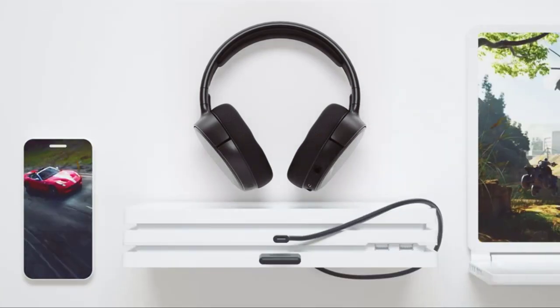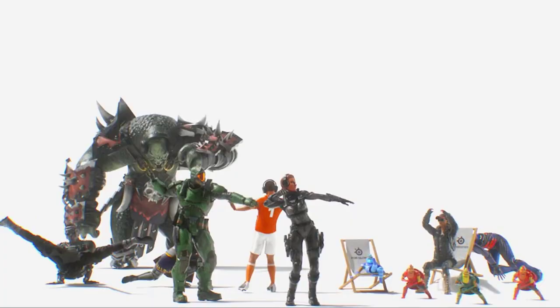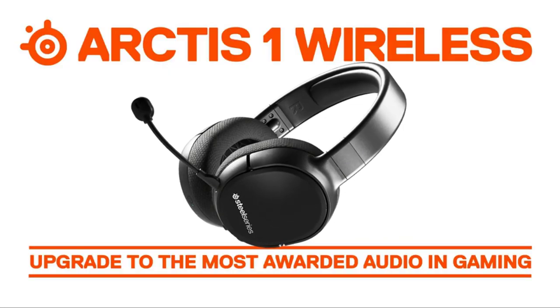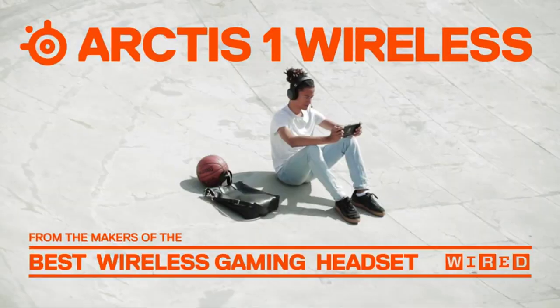Designed in partnership with SteelSeries, this model includes the award-winning Sonar Equalizer Software 2.0 audio engine so you can experience the most authentic sound possible. Take the same gaming-grade wireless audio on the go using the compact USB-C dongle with your Switch or Android phone. Easily adjust volume level or mute and unmute the microphone on the fly with intuitive controls right on the headset.